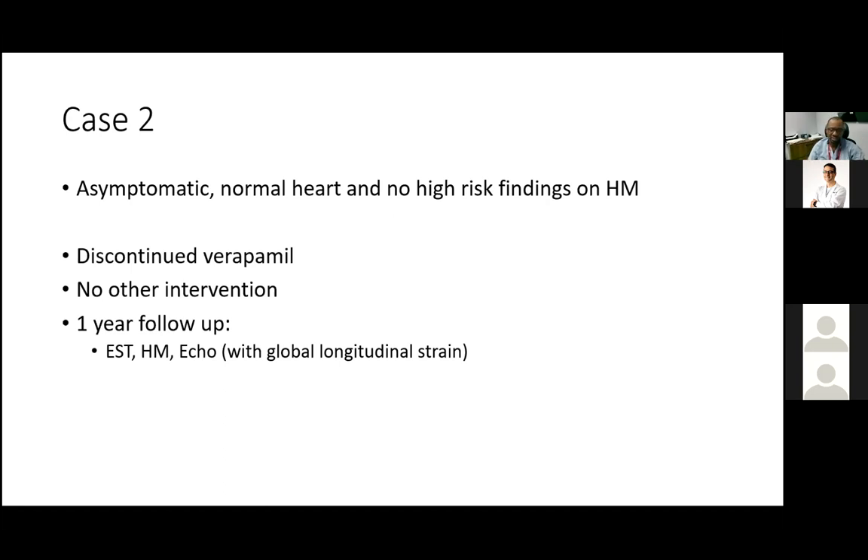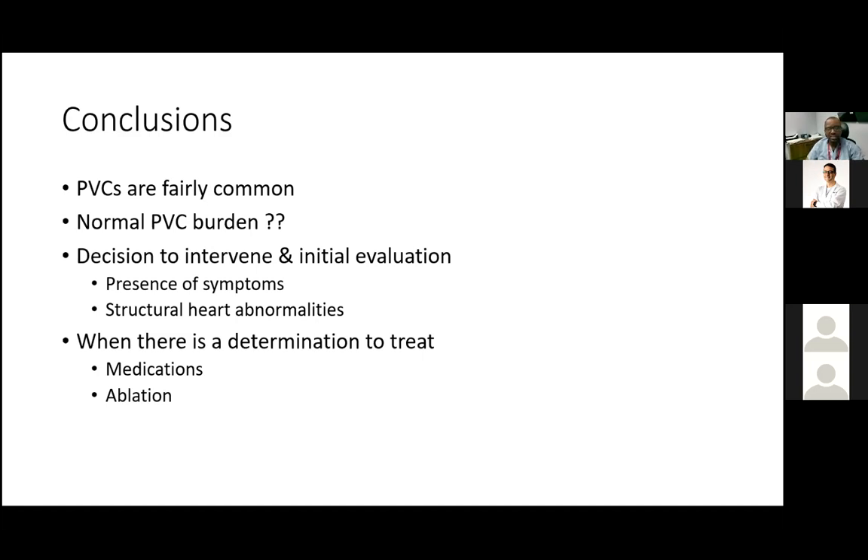In conclusion: PVCs are fairly common but mostly benign. We do not have a clear cutoff for what constitutes a normal PVC burden. The key assessment points are whether symptoms are attributable to the PVCs and whether there are underlying structural abnormalities either resulting from or separate from the PVCs. When intervening, options are pharmacologic therapy or ablation. Groups strongly favored for ablation include younger patients with idiopathic or high-burden PVCs and patients with PVC cardiomyopathy. I'm happy to take questions.